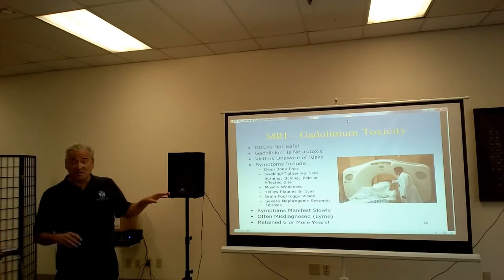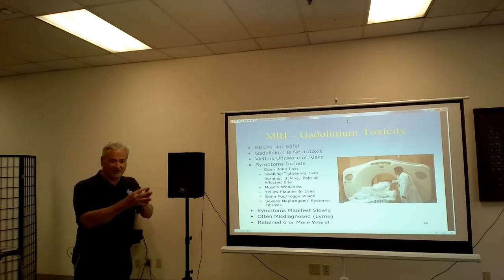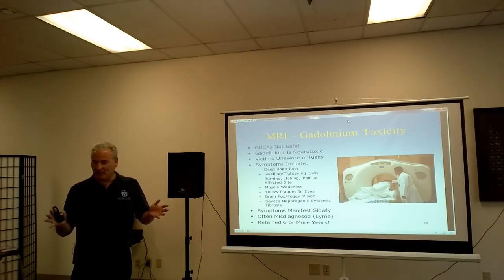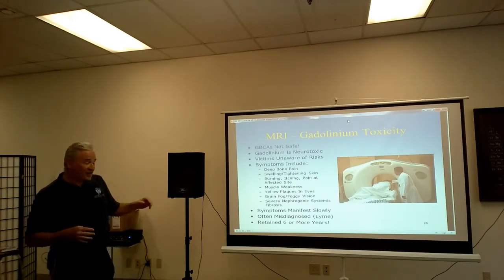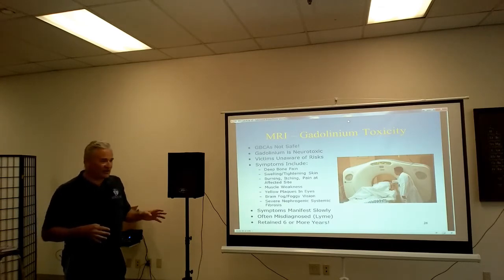These symptoms manifest slowly, so most people have no way to connect their problem with the MRI. They're experiencing these symptoms years after — or even months, weeks, some even hours. But the thing is, they don't connect the dots. And it's often misdiagnosed; Lyme disease is one of many things it's misdiagnosed as.